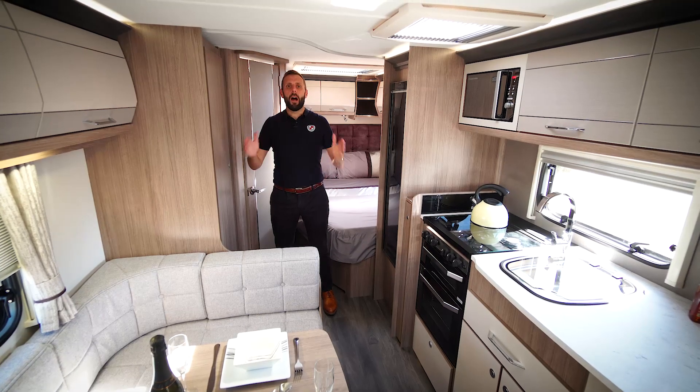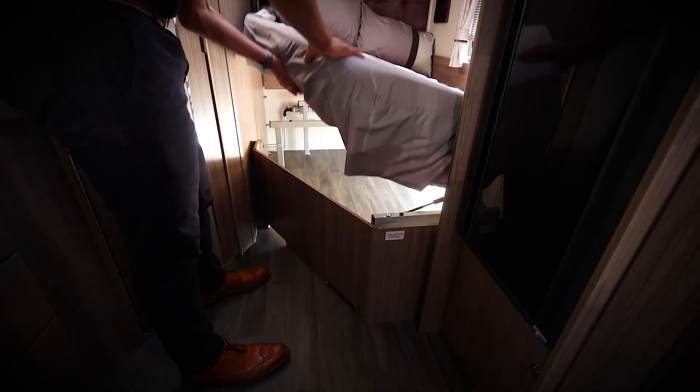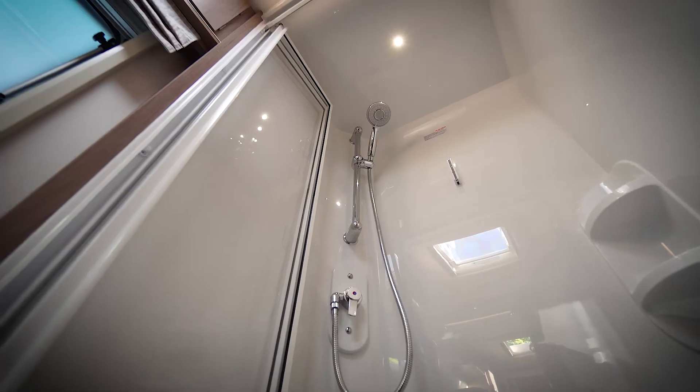At the rear of the caravan we have the large fixed bed, which also has storage underneath. Also at the rear we have the well proportioned corner washroom. It features a toilet, vanity sink, and separate shower.